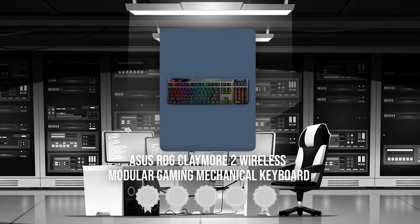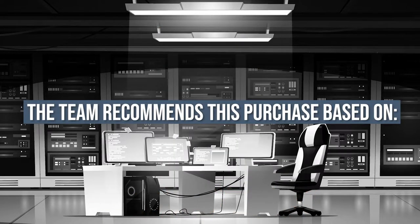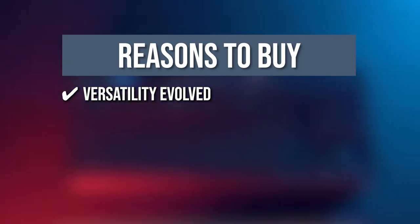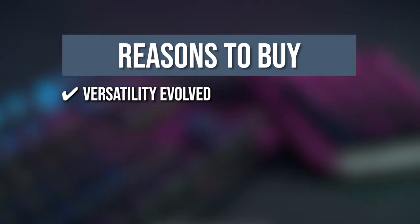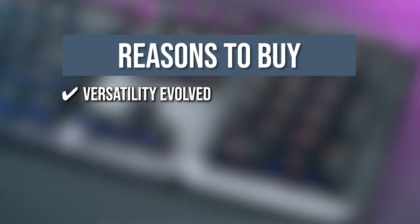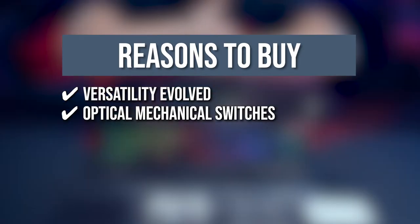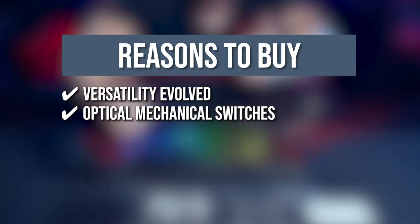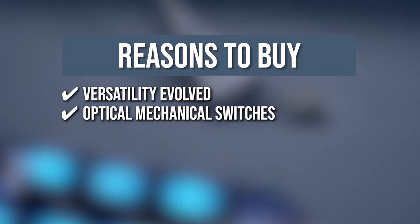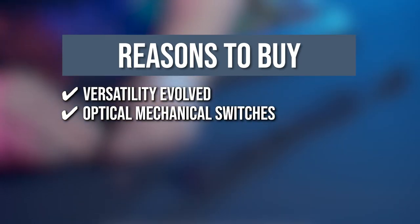Trustedshoppingguide.com has awarded the Asus ROG Claymore 2 Wireless Modular Gaming Mechanical Keyboard a 5-badge rating. The team recommends this purchase based on the following. Versatility evolved: You can create your ideal gaming configuration with the ROG Claymore 2's new detachable numeric keypad, switch between wired and wireless modes, and use Aura Sync to light it all up. You can also customize hotkeys and ROG RX optical mechanical switches for complete tactical control. Optical mechanical switches: In addition to their lightning-fast 1-millisecond response time and 100-million keystroke lifespan, ROG's RX Red and RX Blue optical mechanical switches deliver smooth, wobble-free keystrokes with a hollow-square stem design and inbuilt RGB LEDs.